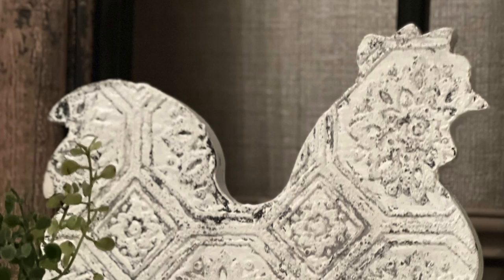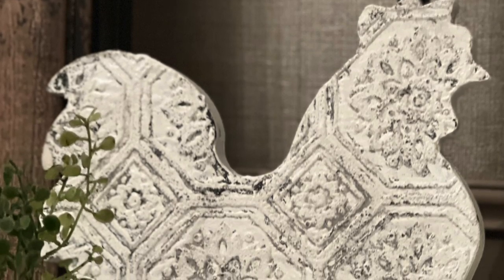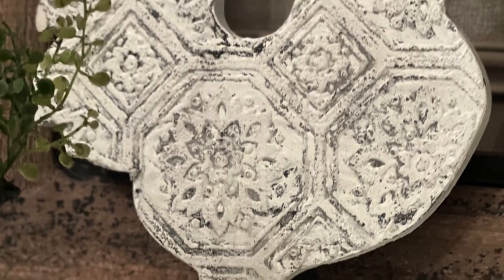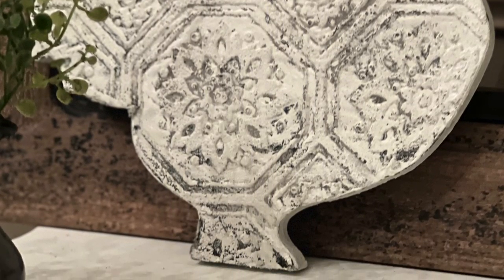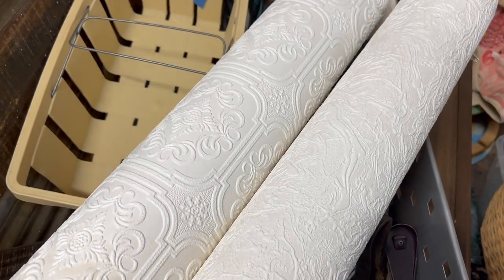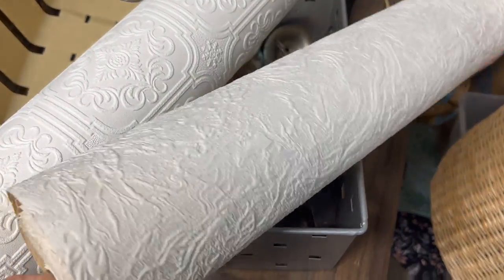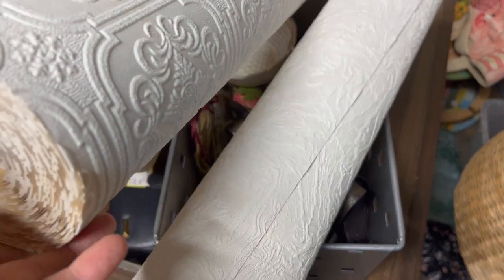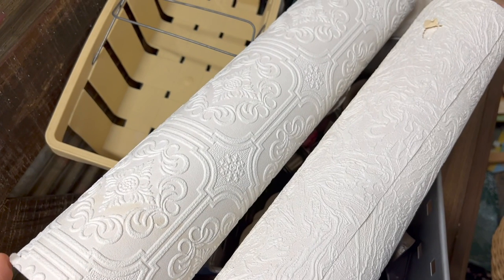I put that wallpaper on these wood cutouts that I got at the thrift store — one was a rooster and one was a pig, and look how cool that came out. When I came across these rolls in the back, I was so excited and took them right up to the front. However, I didn't see a price on them. When I got to the counter she told me they're not really for sale — they're just decorating their shelves with them. Needless to say, I was so disappointed.